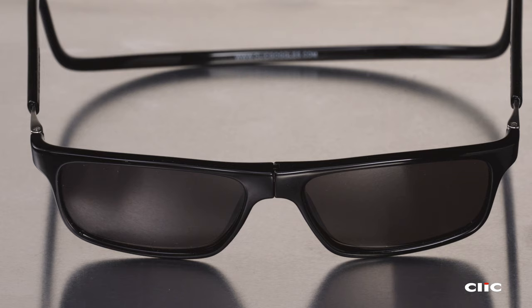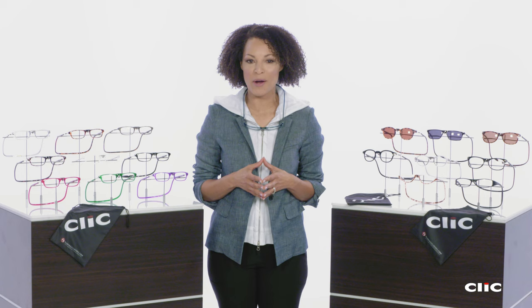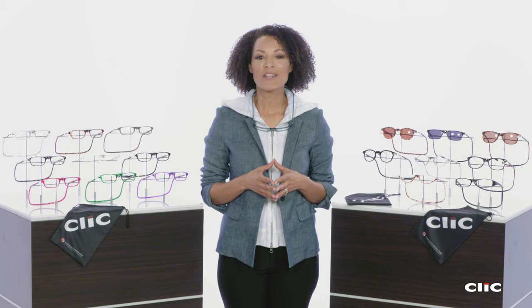Our last model, the Click Executive, is shown here with our outdoor reader lens option. Classic styling — perfect for golf, cycling, or just looking cool.